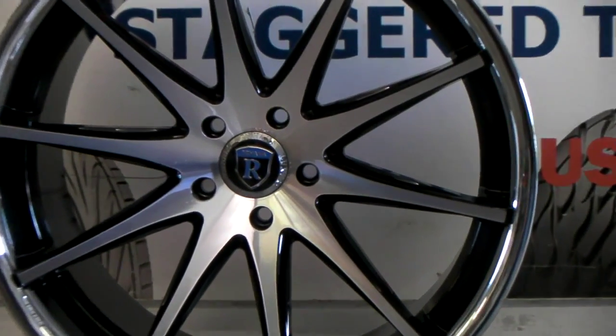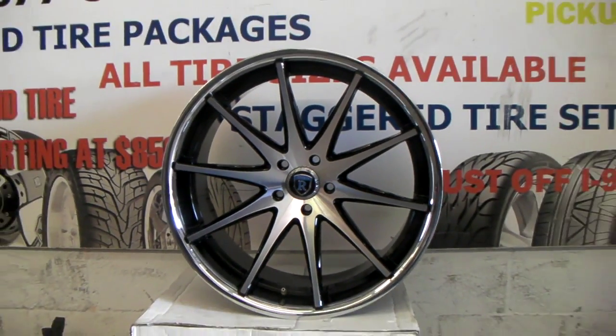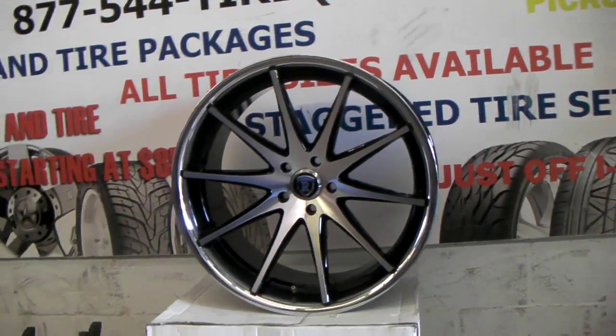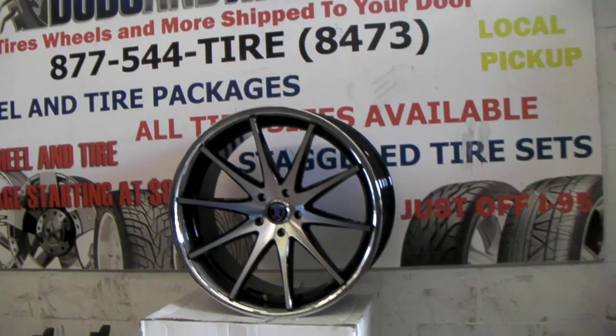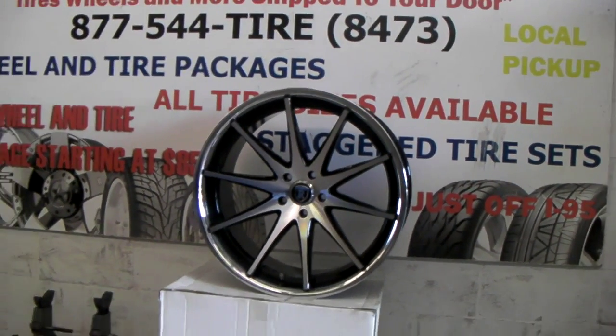Rohana does a great job with all their finishes and all their wheels, and their fitments are excellent. Any information you need on these wheels, they have it. They've done many cars, they have fitment information, pictures and everything. Great company to work with.